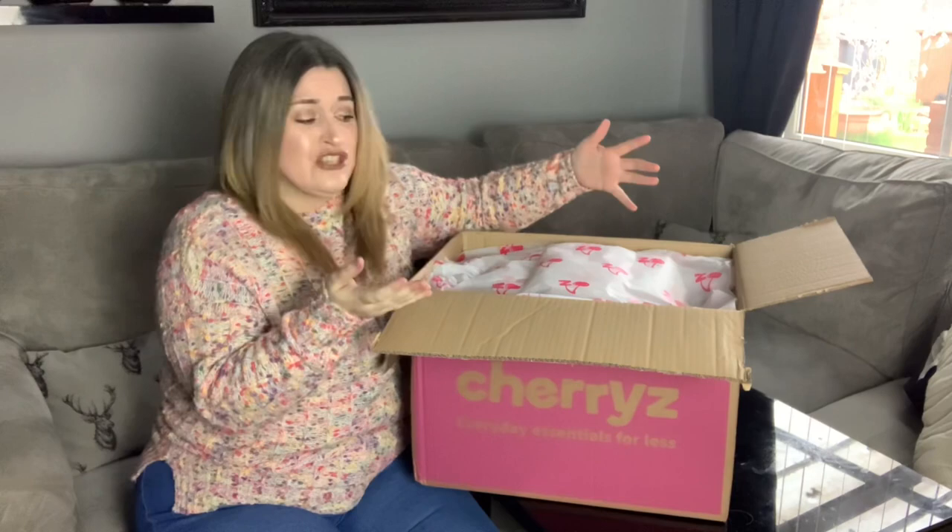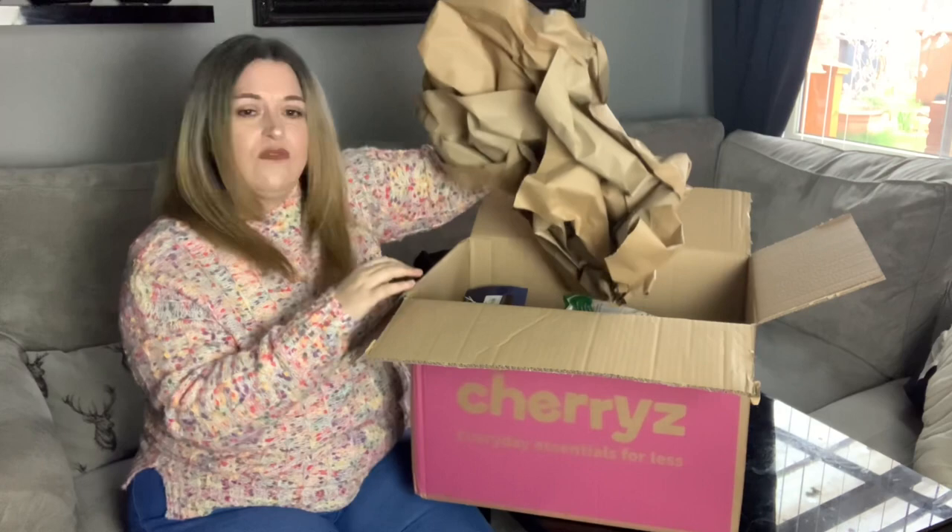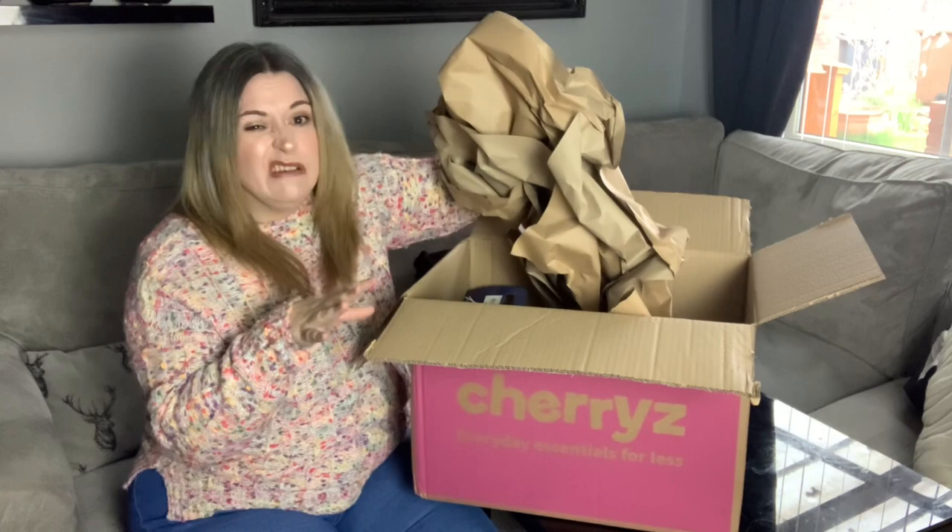So just opening up the box — I really like the presentation of it straight away. We have tissue papers with cherries on, very sweet, and I love the color. On top of the box there's a load of scrunched-up packing paper just to keep everything in place so nothing gets broken. I really appreciate that.